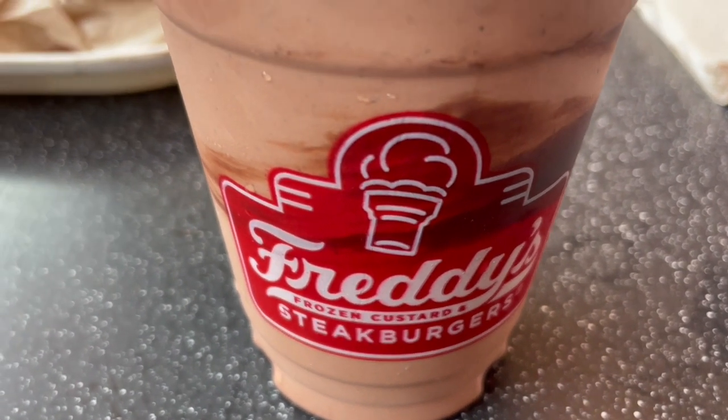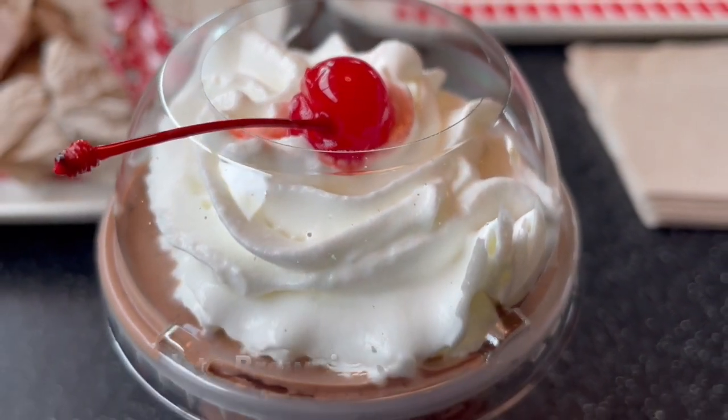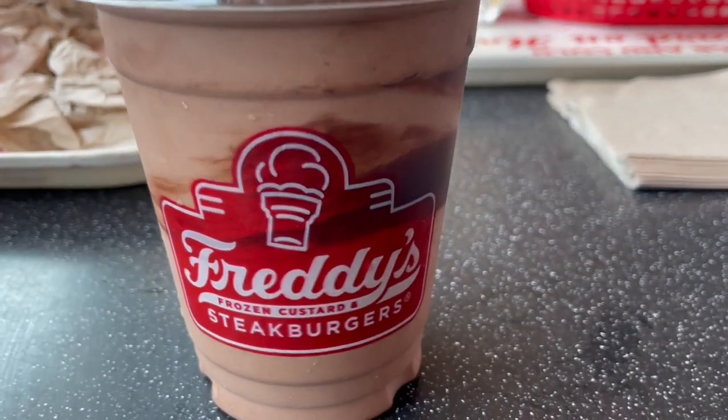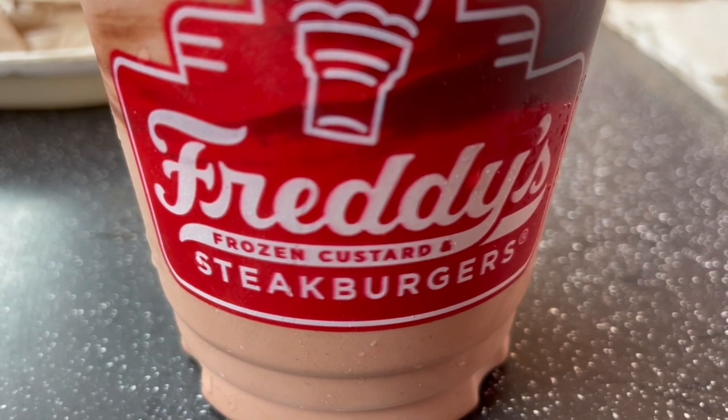Now this here is a chocolate brownie concrete — it's that chocolate custard all blended in with some brownie and whipped cream, topped with a cherry. It was really good, on the sweet side, but if that's what you're looking for, this will do the job.